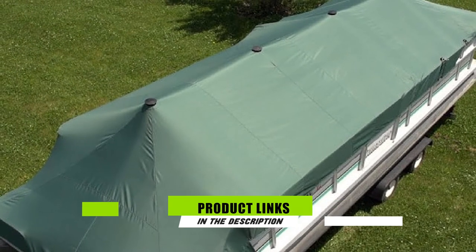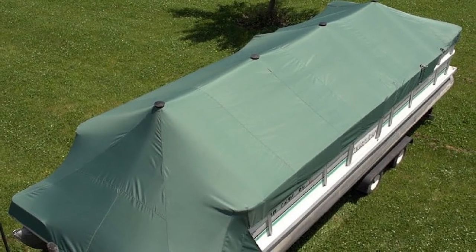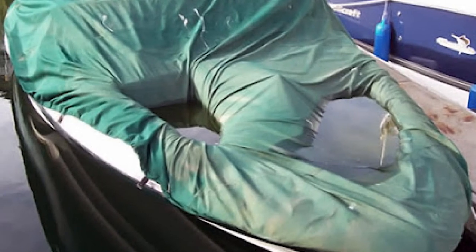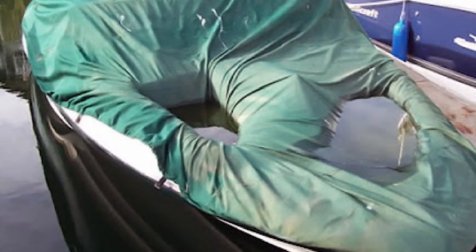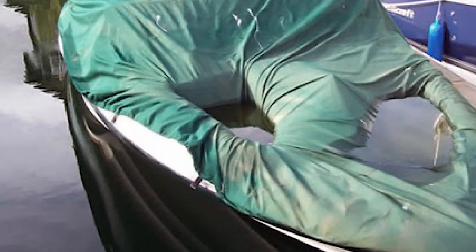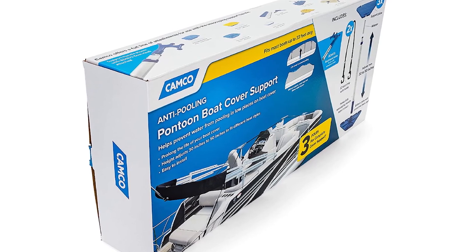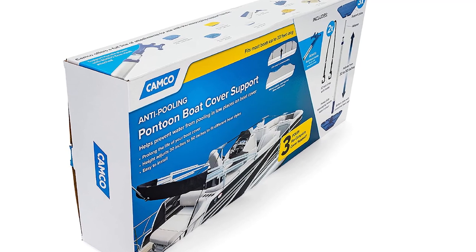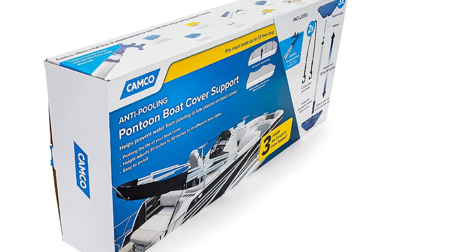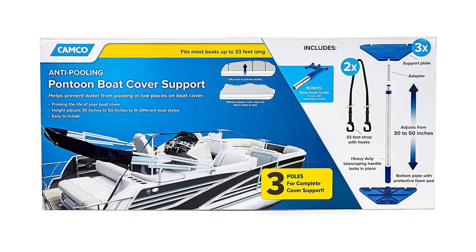The number eight position is held by KAMCO 41971 Pontoon Boat Cover Support. This kit provides superb value with its set of three supports, two hooked straps, and support plates. It features an easy-to-use telescoping structure that extends from 30 to 50 inches, and you can lock the poles at every 2.5-inch increment, providing a total of 20 possible lock placements. The pole length allows the kit to fit most pontoons up to 33 feet in deck length. Each pole is self-standing, but support plates and foam pads are also included to protect the system from unwanted shifts during strong winds.